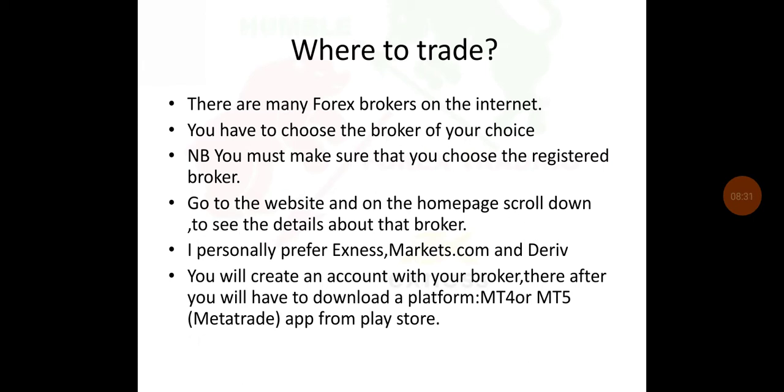I personally prefer Exness, Markets.com, and Deriv. Those are the brokers I've been trading with — I started with Markets.com, then from 2015 to 2017 I traded with Exness, and then in 2020 I traded with Deriv. You will create an account with your broker, then download the MetaTrader platform — either MetaTrader 4 or MetaTrader 5 — from the Play Store or your desktop.